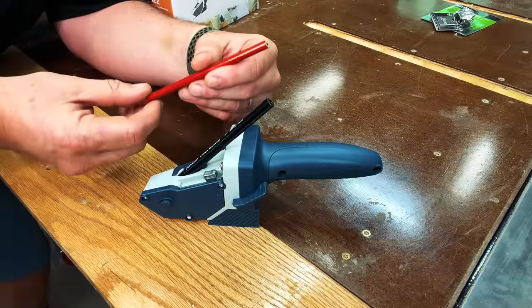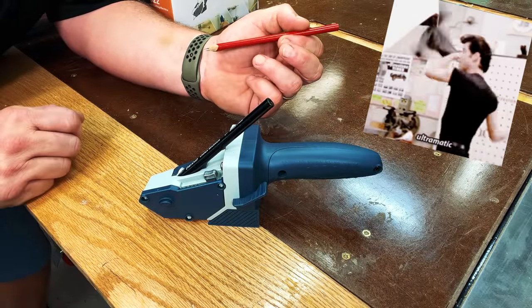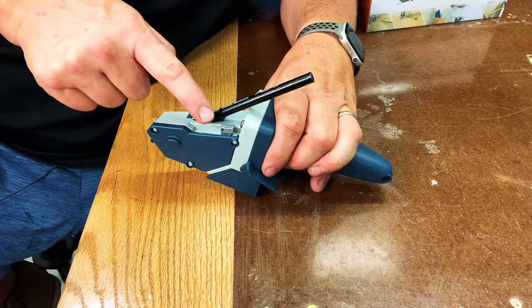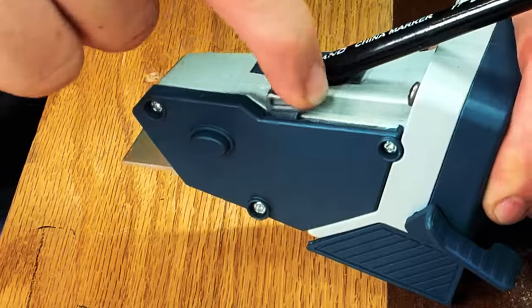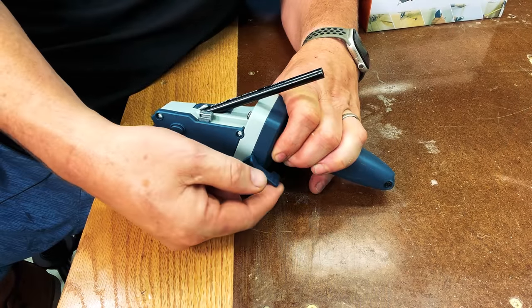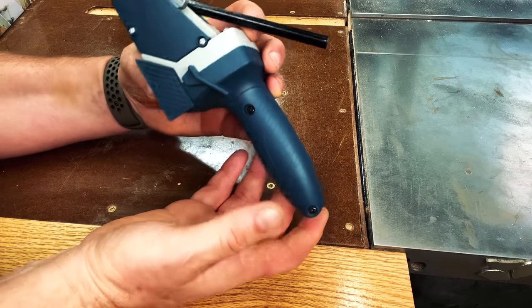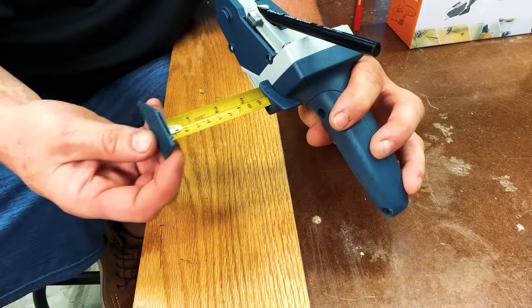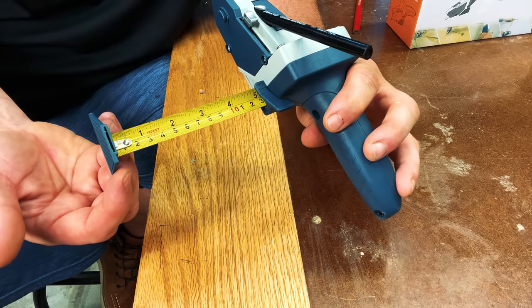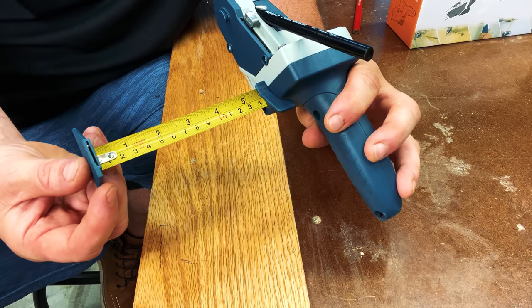So first off, you'll notice that I replaced the pencil with a grease marker — I think this is a better choice for this tool. If we look at the side of the tool, you can see that there are two levers. The lever on top actually engages a razor. If we look at the bottom lever, this allows you to unlock and lock down a tape measure. If we look at the handle of this tool, you can see there's some onboard storage for razors. If we look at the tape measure, you can see that the tab is much larger. This allows you to rest it against the edge of your workpiece to give you some more support.